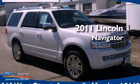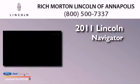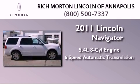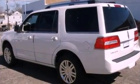This is a brand-new 2011 Lincoln Navigator. It has a 5.4-liter 8-cylinder engine, a 6-speed automatic transmission, and 4-wheel drive.